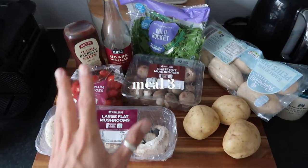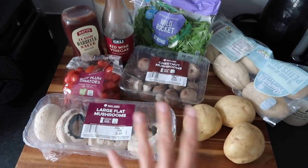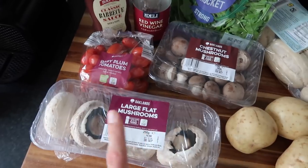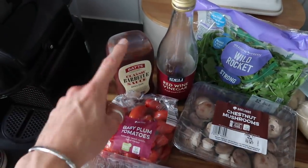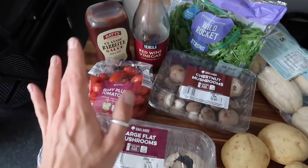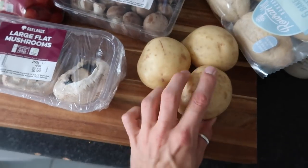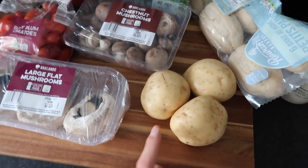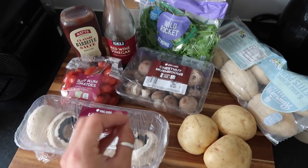Dinner number three is sticky mushroom burger bun-type things. We use two types of mushrooms — portobellos and chestnuts — and for the stickiness we use barbecue sauce and red wine and roast them in the oven. Then we pop some tomatoes and rocket in the buns and serve it with some homemade chips done in the air fryer. Dead easy but so, so tasty.